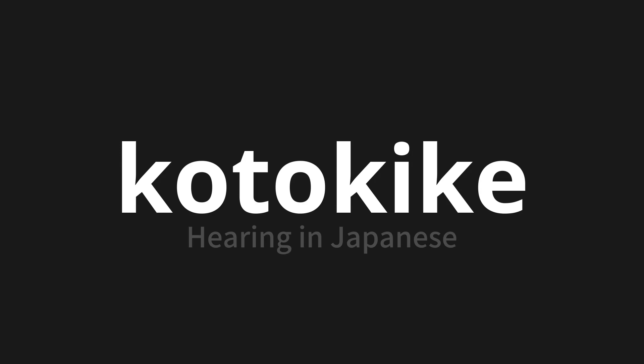Let's say it all together. Koto kike. One more time. Koto kike.